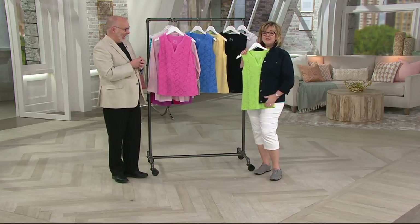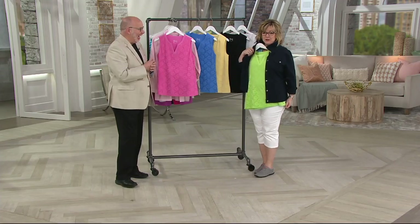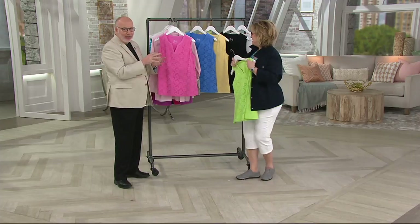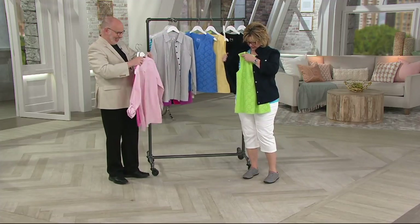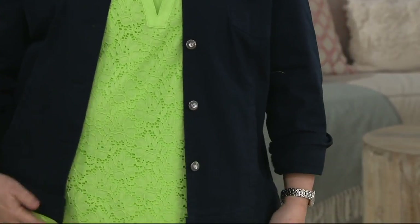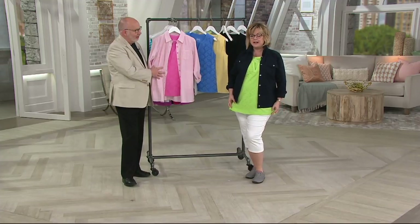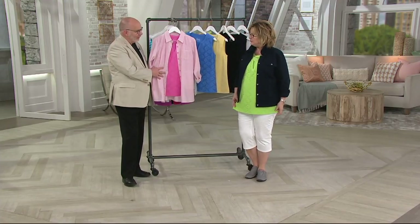Look at Carolyn — I love navy and this limey green color together. I would totally wear this color combination. I might have to get this green one; that's a great color for summer. You wore the perfect outfit today, Carolyn — your navy jacket and white pants, everything goes back with it. Look how cute that is — green is awesome with white pants and the navy jacket.